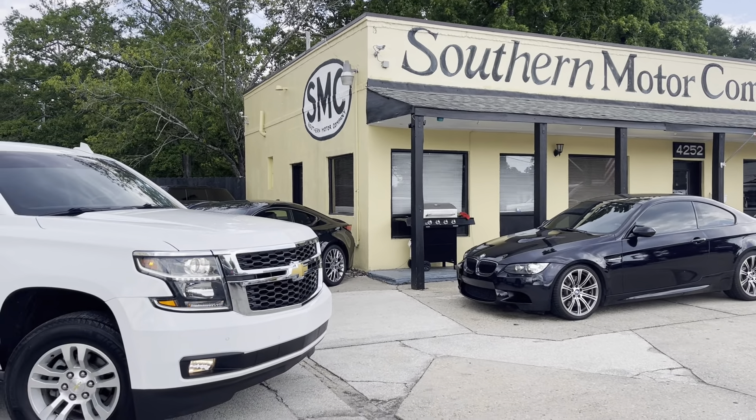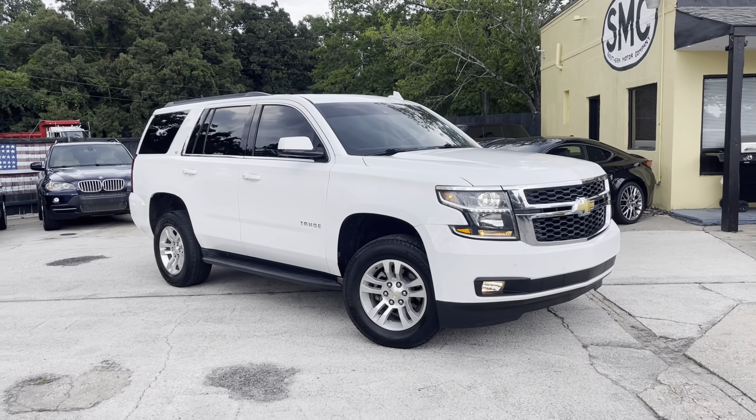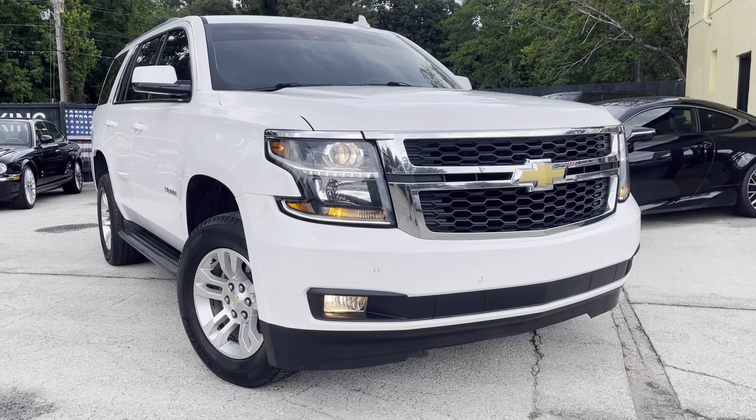Hey everybody, welcome to Southern Motor Company. Today we'll be taking a look at this 2016 Chevrolet Tahoe — this one's got the LT package on it, looking really good.